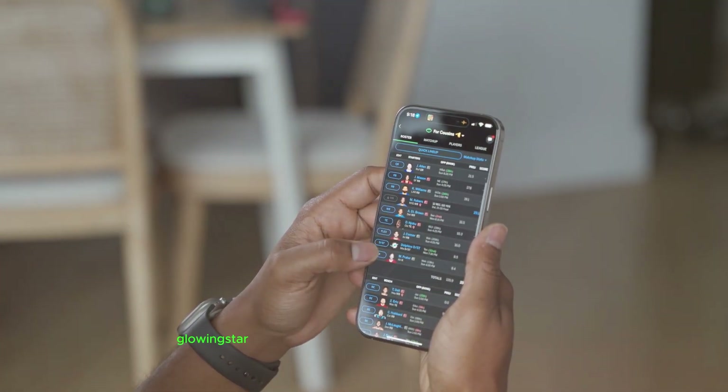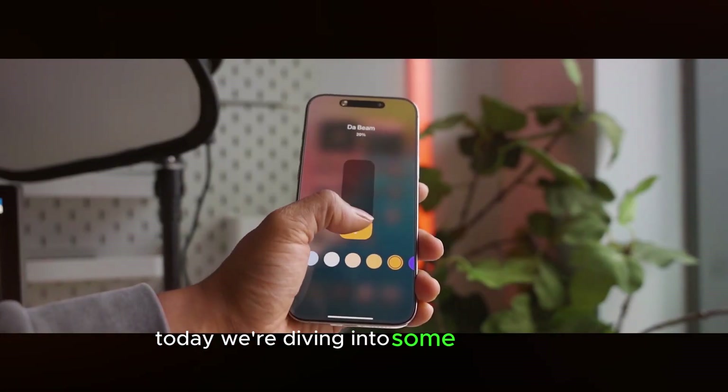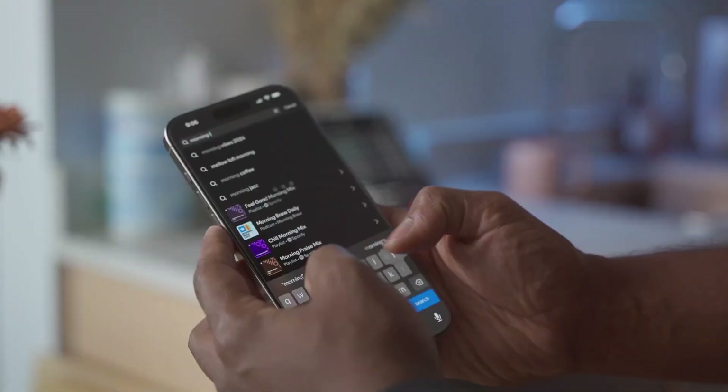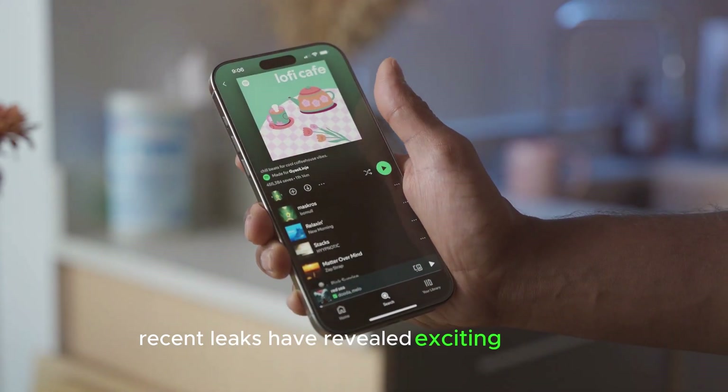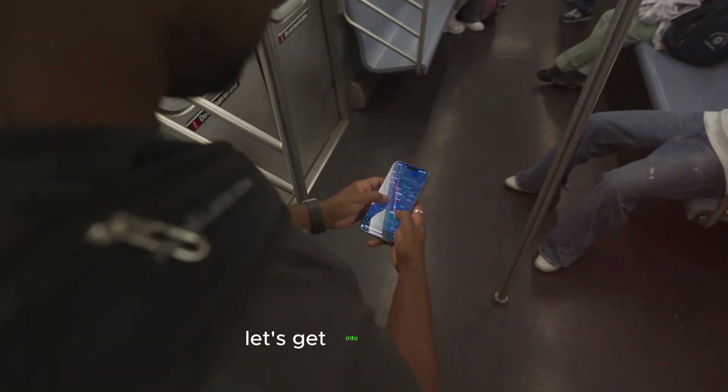Hey everyone, welcome back to TouchTrove. Today we're diving into some astonishing news about the iPhone 17 Pro and Pro Max. Recent leaks have revealed exciting changes and upgrades coming in 2025. Let's get into the details.